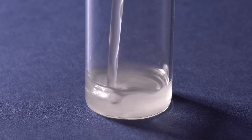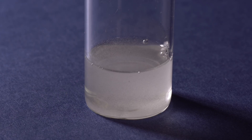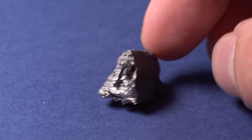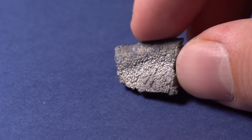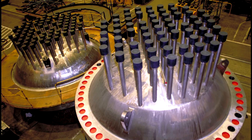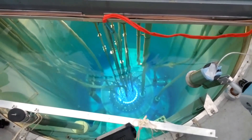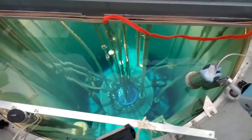Soluble salts of this metal are not safe for human health; however, insoluble oxide is safer. Besides medicine, gadolinium is also used in nuclear power, because it absorbs thermal neutrons better than all other elements. This allows its compounds to be used for controlling nuclear reactors.